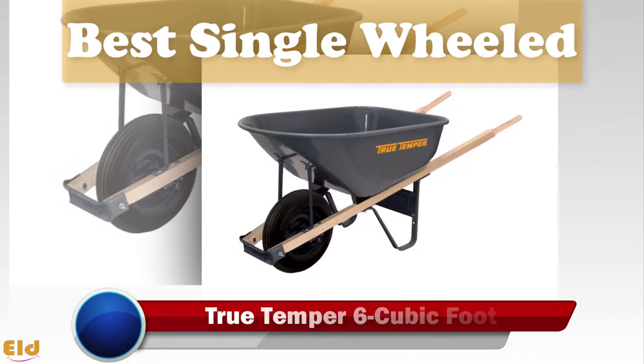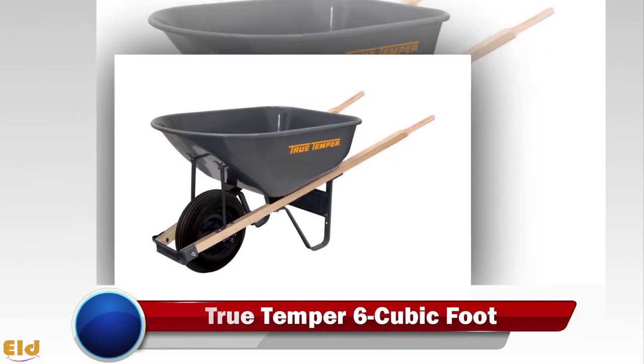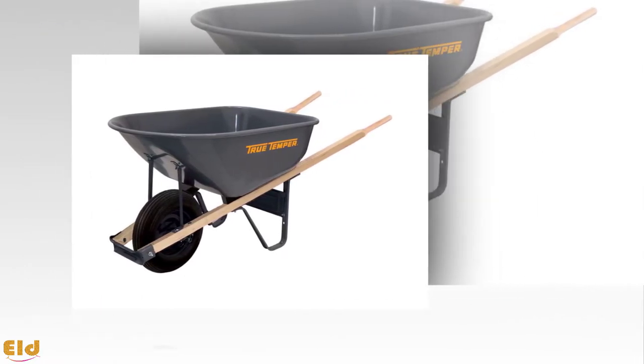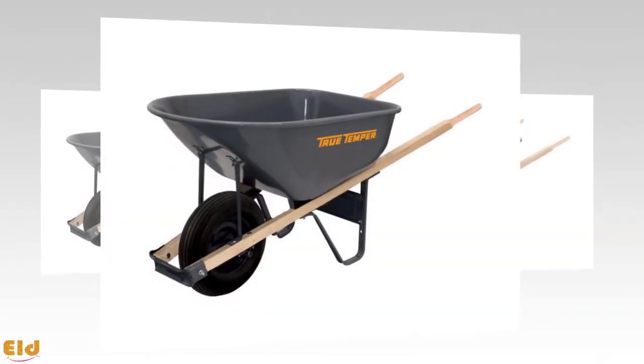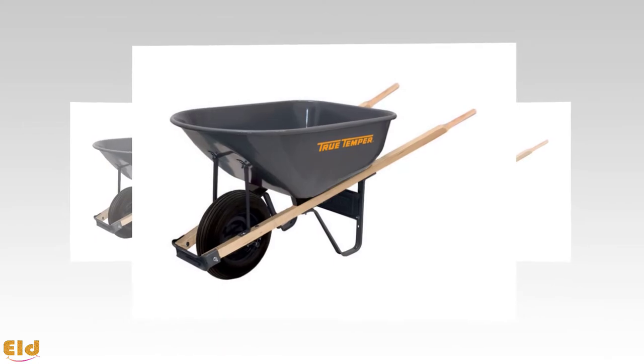Best single wheel: True Temper 6 Cubic Foot. For a traditional single-wheel budget option, the True Temper 6 Cubic Foot is a top pick. The large tube tire is big enough to handle small rocks and other uneven surfaces.